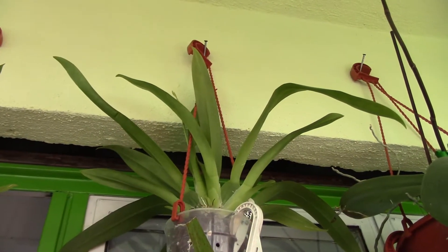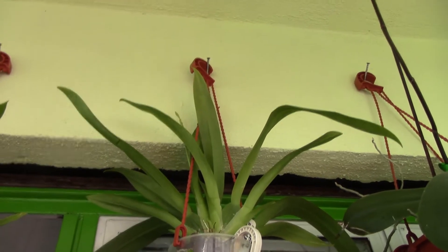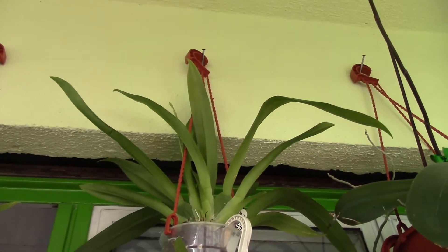So there we have the white Barkeria Schwerter. It's producing two flower spikes, although only one is visible. It's such a lovely plant — I can't wait for it to bloom.